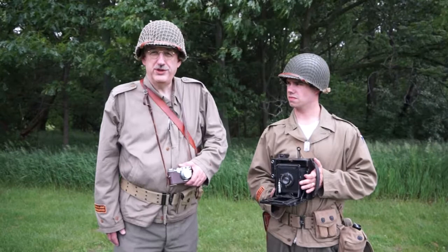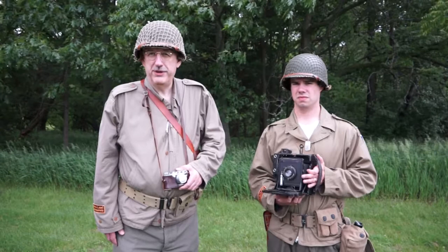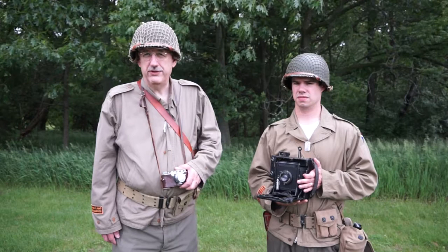For the unofficial, off the record stuff — the General's awards ceremony, dinner party, that type of thing — they were issued 35mm Leicas, which I'm holding here, or a 35mm Konax, and a 16mm Filmo Bell and Howell camera.